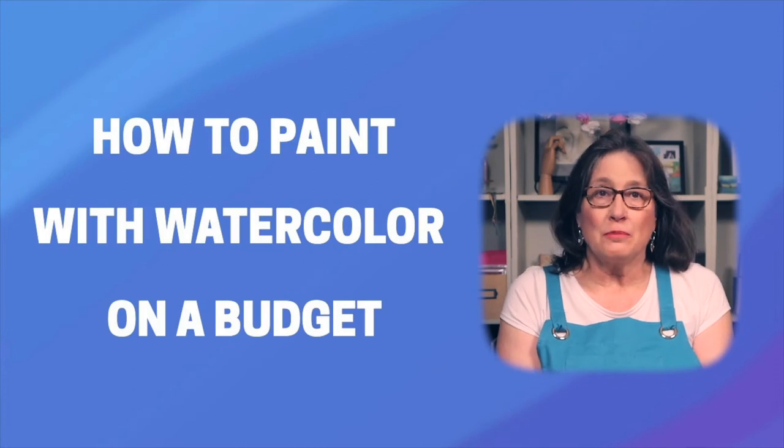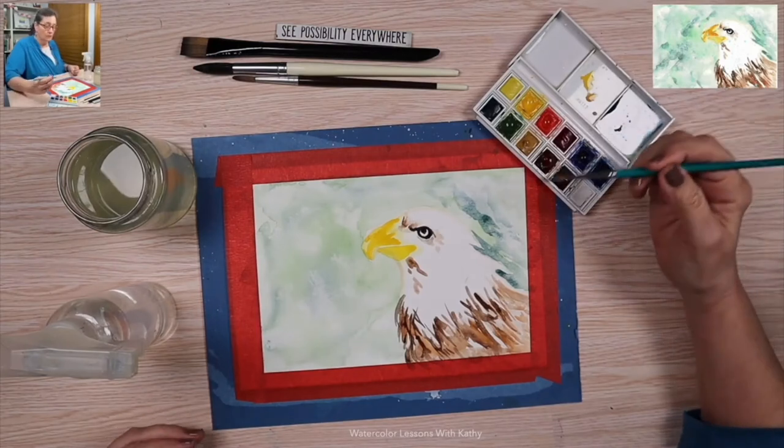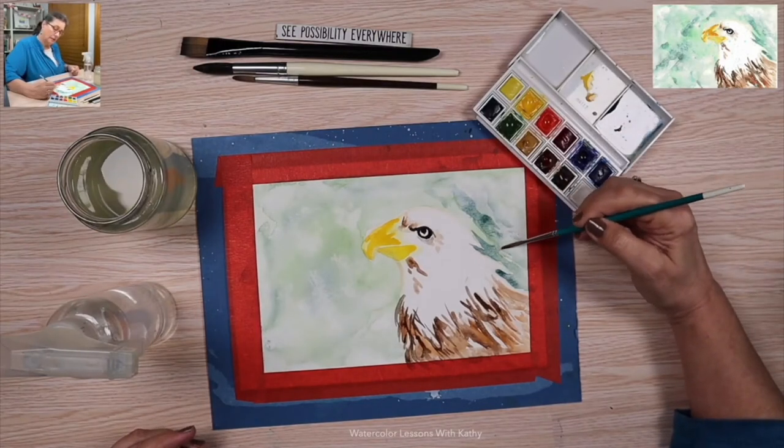To learn how to paint pictures on a budget, stick around and I'll show you how. I'm Kathy Nichols, and I'm a lifelong artist, painter, and teacher.